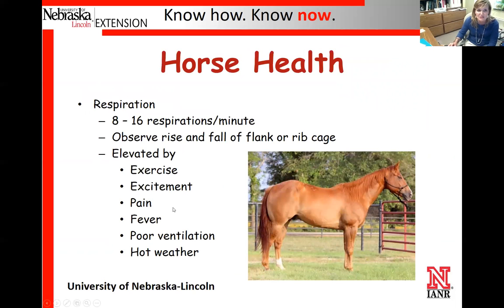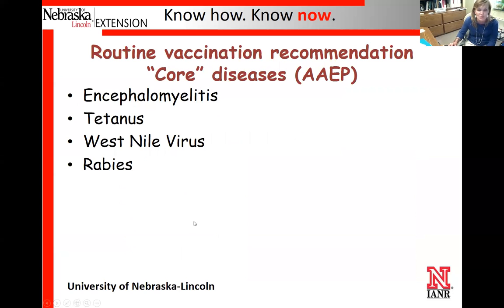Another vital sign we routinely take is respiration. At rest, for a normal horse, it should be somewhere between 8 and 16 breaths per minute. We take it for 15 seconds and multiply by four. We watch the horse breathe — look in their flank or put your hand over their nostril and look for one inhale, one exhale, which counts as one respiration. In a 15-second time span you might only get one breath. Exercise, pain, fever, hot weather, and bad air can all elevate the respiration rate.